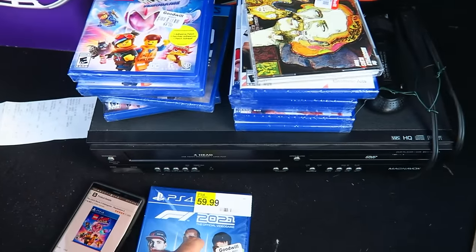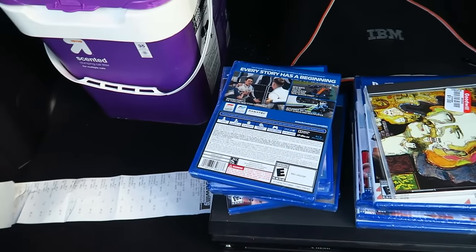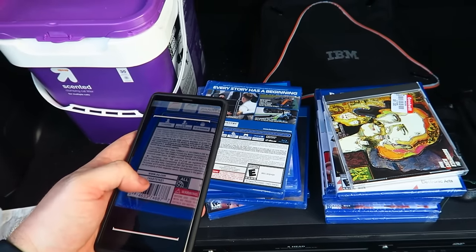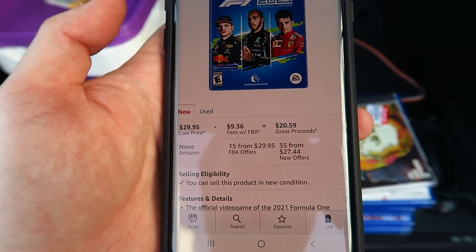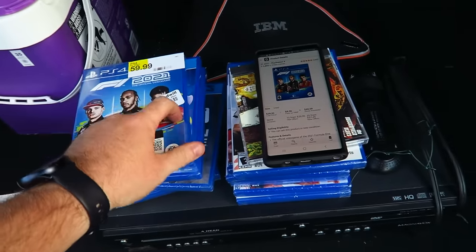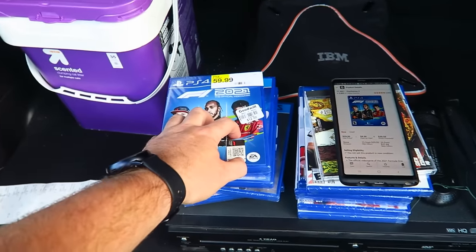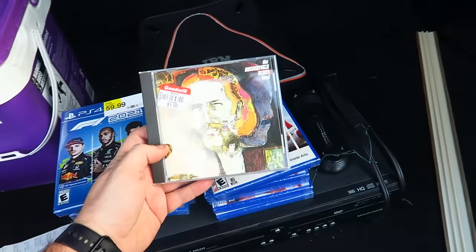Then we have F1 2021. Let's scan this in — looks like F1 2021 is selling for $30. I paid $12, so I'll make about $8 on that one. That puts us around $58 to $60 give or take.